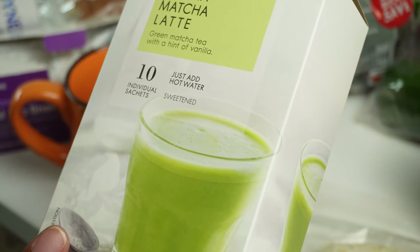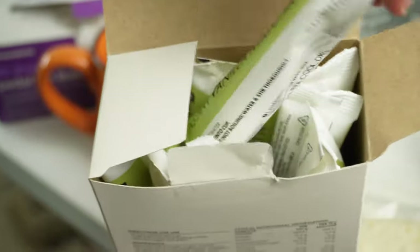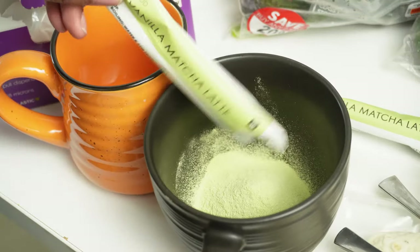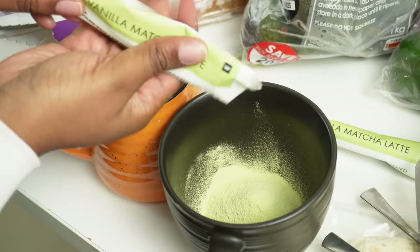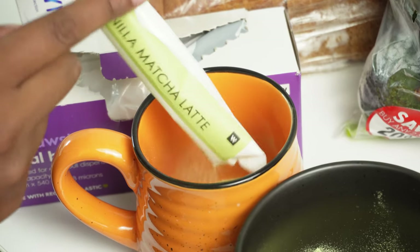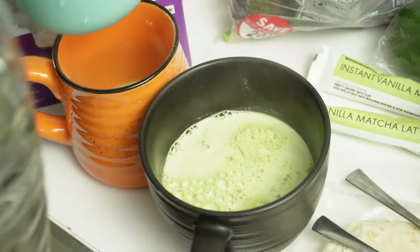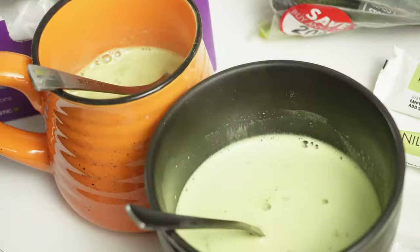So we're going to try the instant matcha latte now. It says matcha tea with a hint of vanilla, just add water and it's already sweetened. Let's open it together - oh, it's sachets inside. It smells really nice, the vanilla is coming through. It says to add 200 mils of hot water, I have 250 so I'll just leave the extra 50 out. Okay this is how much it makes - it's so creamy.